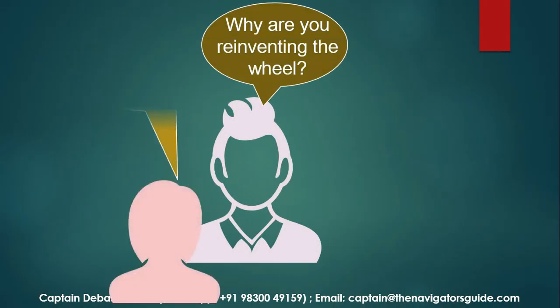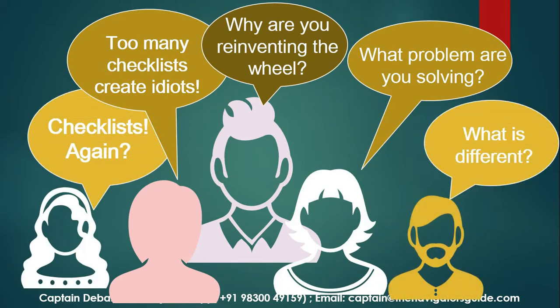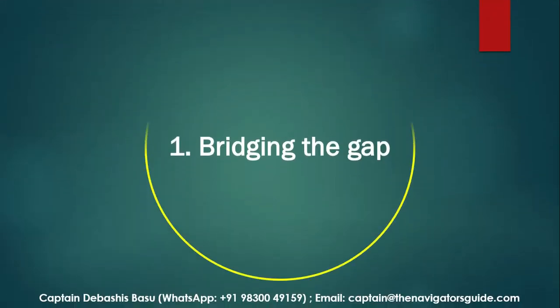Right about now, you will be asking me these questions: Are you giving me a bunch of checklists again? What problem are you solving? Why are you reinventing the wheel? What is different? Let me explain. We tried to bridge a few gaps first.